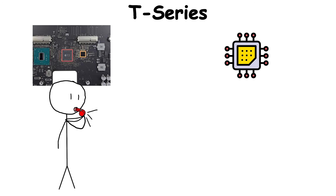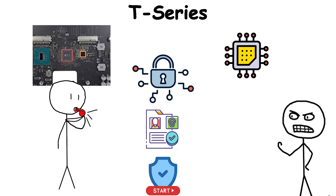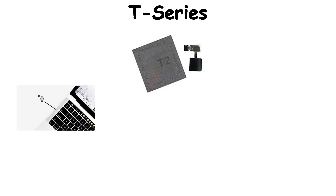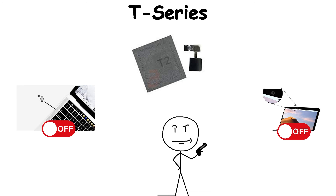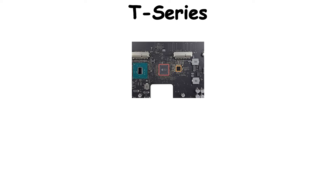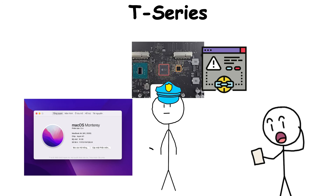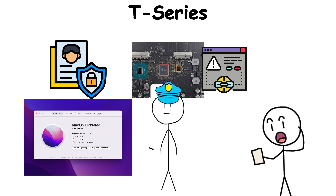The T2 handled things the main CPU couldn't be trusted with: encryption keys, Touch ID data, secure boot. It controlled the microphone and camera, ensuring they stayed off when not in use. If your Mac ever felt locked down, that was the T-Series doing its job. What set it apart was its independence — even if macOS failed, the T2 stood guard, isolating sensitive data from the rest of the system.